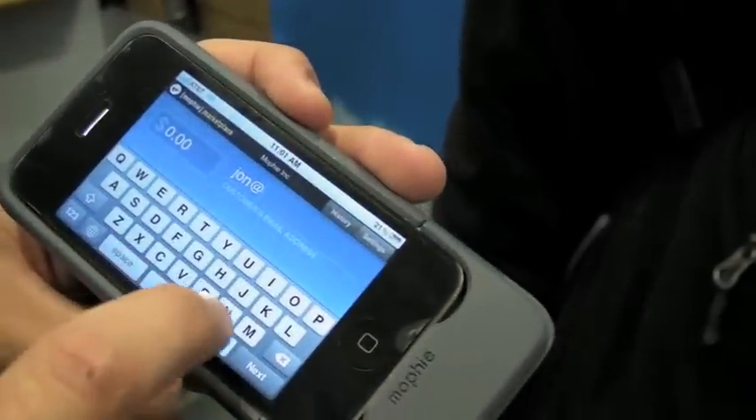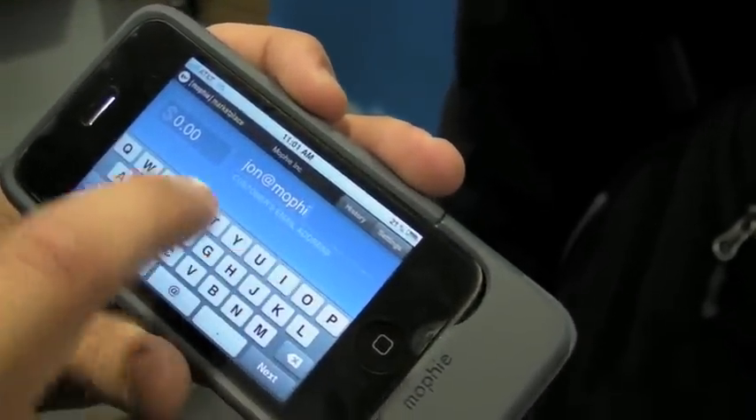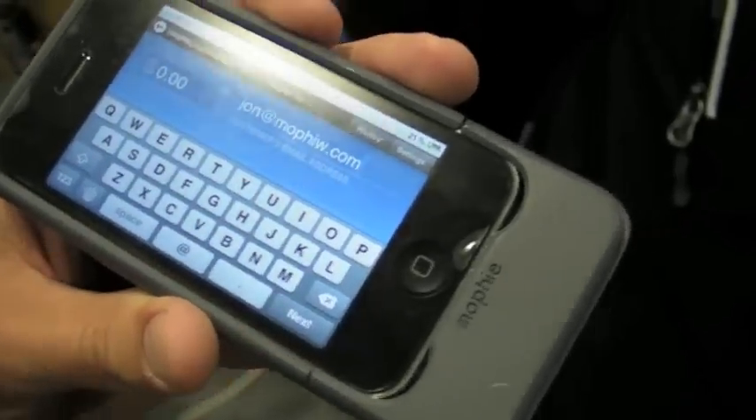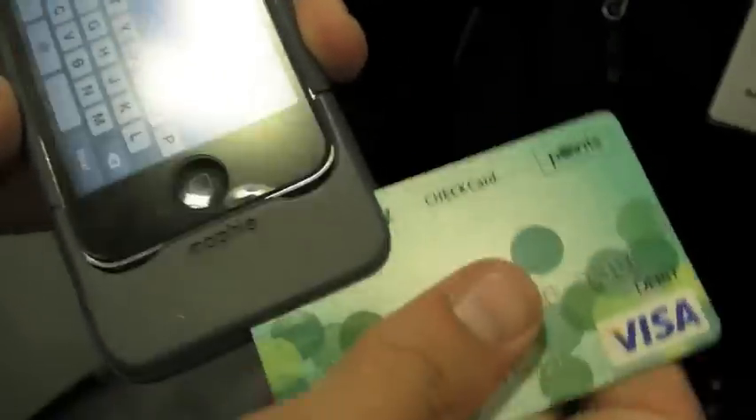We start by putting in the customer's email. You get the idea — all I have to do is scan the credit card.